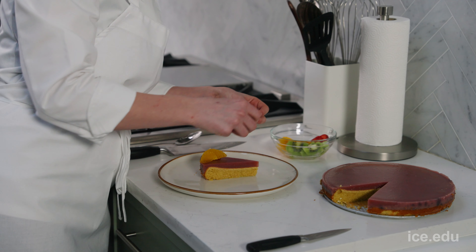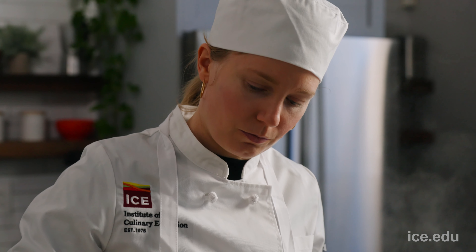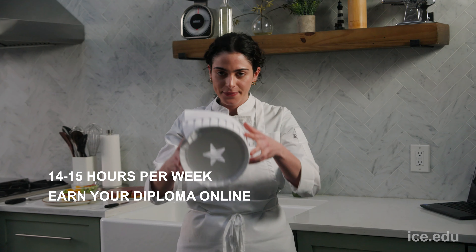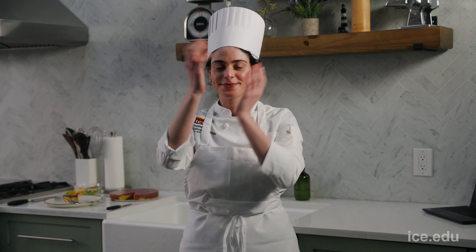With ICE's online program, you can stay right where you are while attending a cutting-edge program at a top culinary school. You'll put in about 14 to 15 hours per week from home, and the diploma that you receive at the end is accredited and recognized worldwide by leading chefs and restauranteurs.